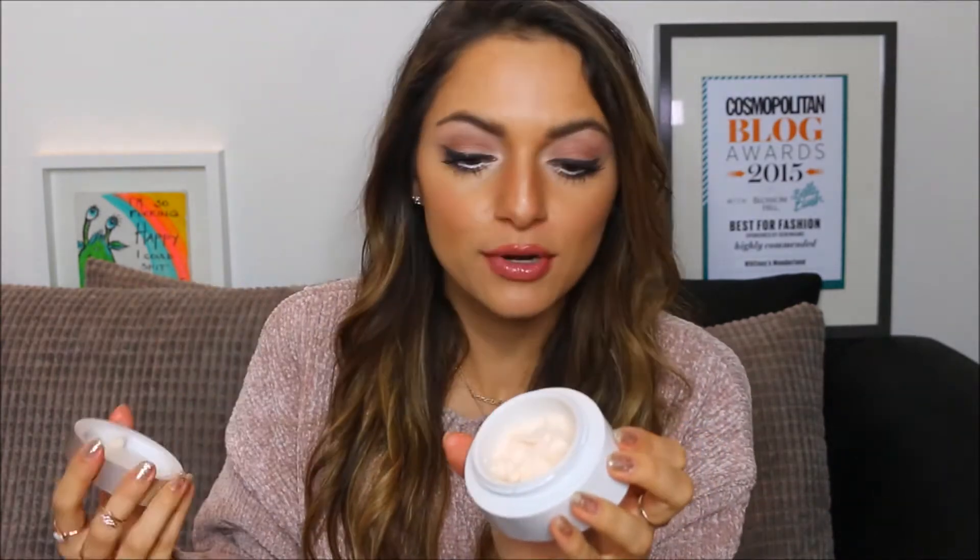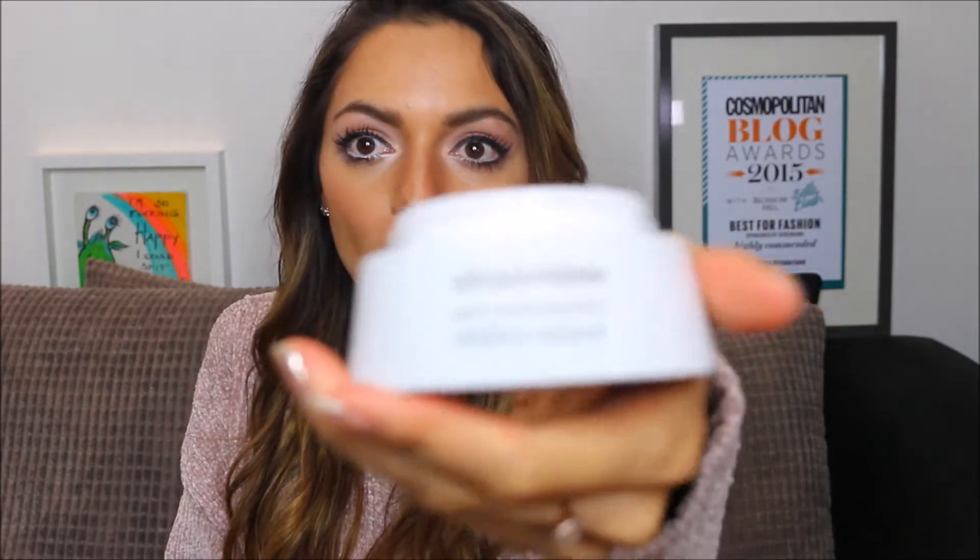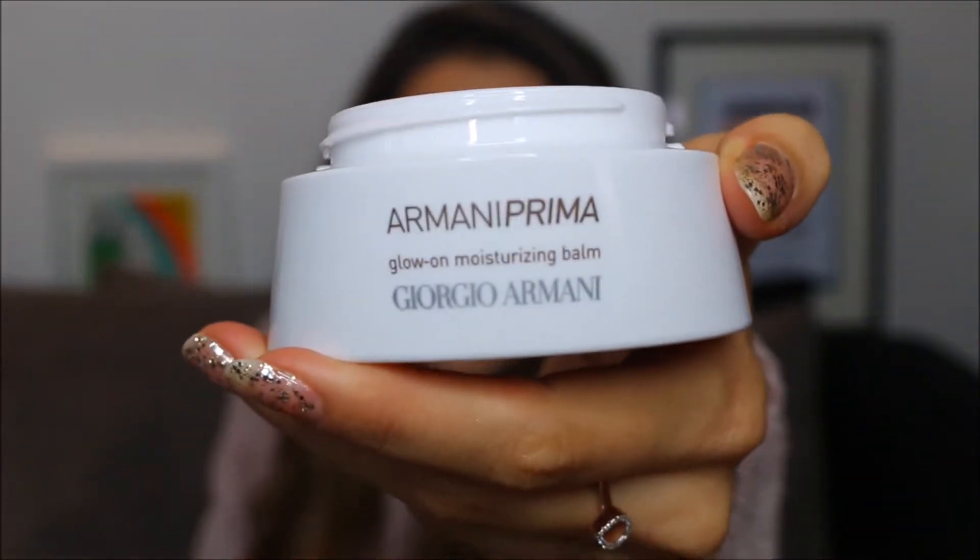I am obsessed with this moisturizing balm. I'm going through my second one in about a month and a half because I just love the texture. This is the Armani Prima Glow On Moisturizing Balm from the Armani Prima collection. Even though it's a heavy moisturizer and perfect even for people that have acne, it is not oily at all.